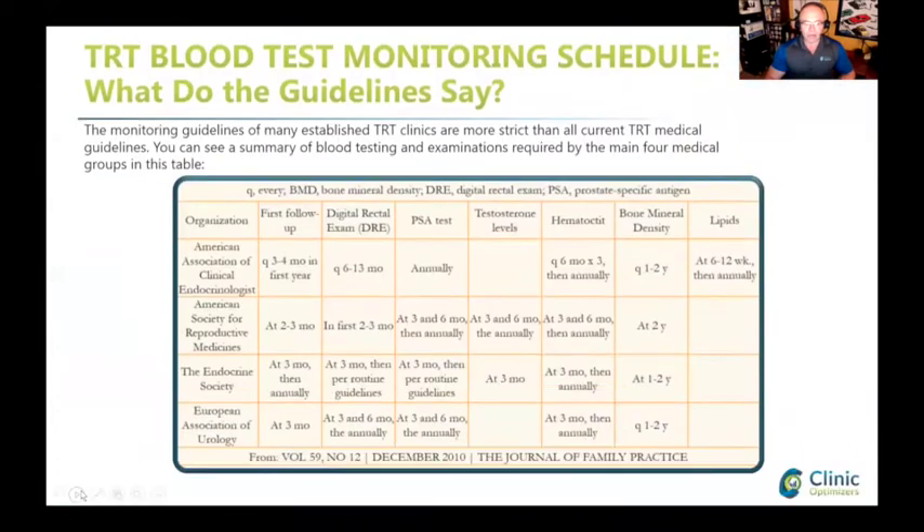Really quick - this is what clinical and medical groups say you have to do when you monitor blood testosterone replacement: DRE digital rectal exam for prostate. As you can tell, there are one, two, three, four groups and they don't agree on everything. They don't even agree on when to measure testosterone levels. They kind of agree on when to measure hematocrit, which is the proportion of red blood cells in the blood.